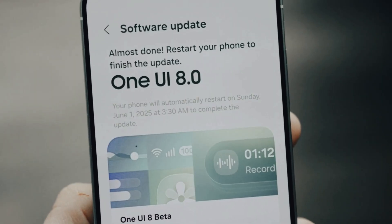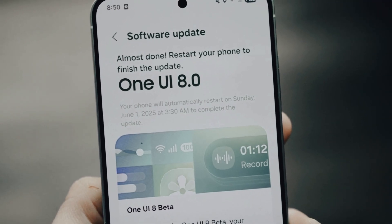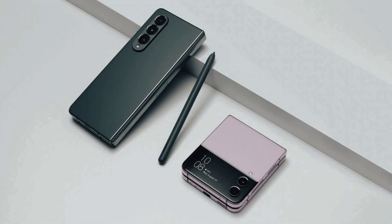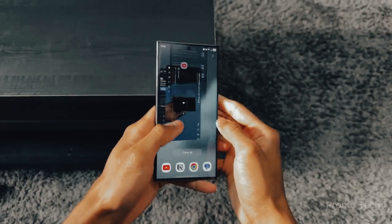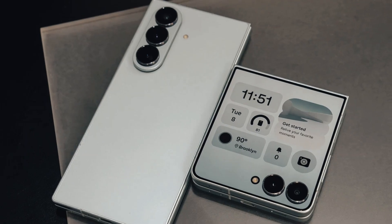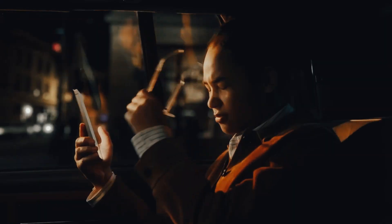But here's the catch: owning one of these phones doesn't guarantee early access. You need to be in the right region — Korea, the US, the UK, or India. Even then, the rollout is staggered, so you might see a friend posting screenshots while your phone still stubbornly says 'up to date.' Classic Samsung move, right?